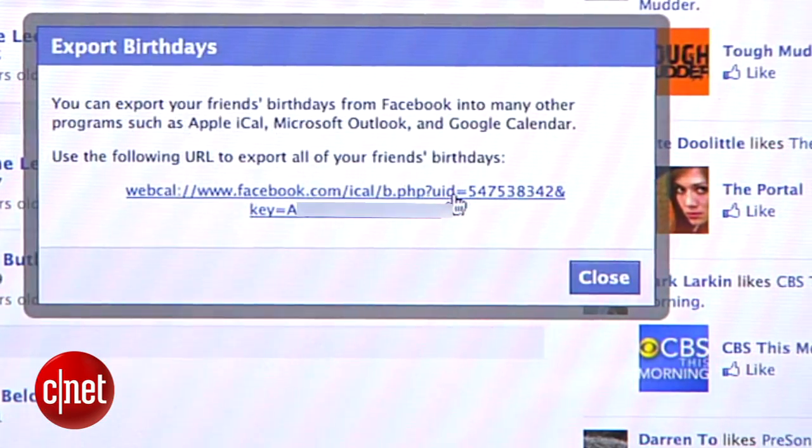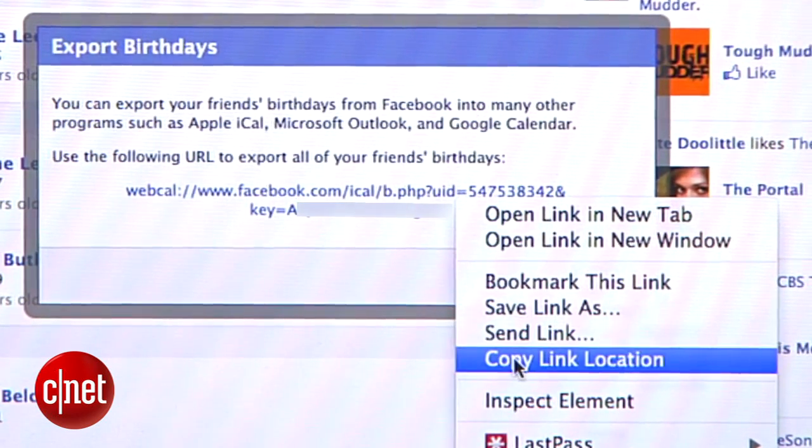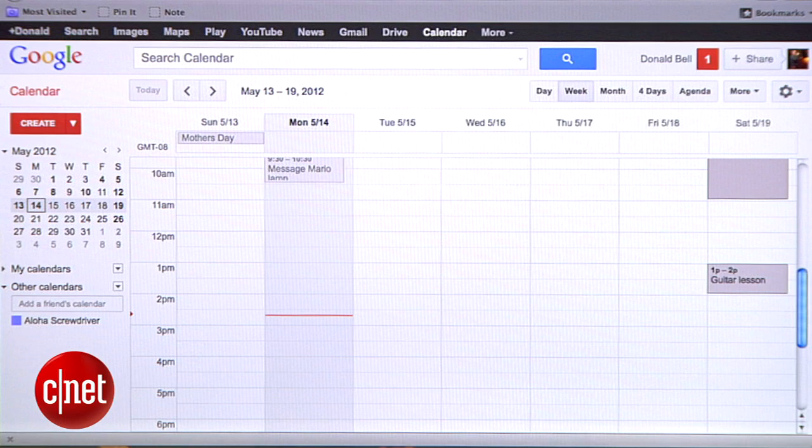Use that same drop-down menu and select Export Birthdays. The link you'll see is a web-hosted calendar file, so it will always stay up to date with your latest friends. Copy that link and then head into your preferred calendar app.